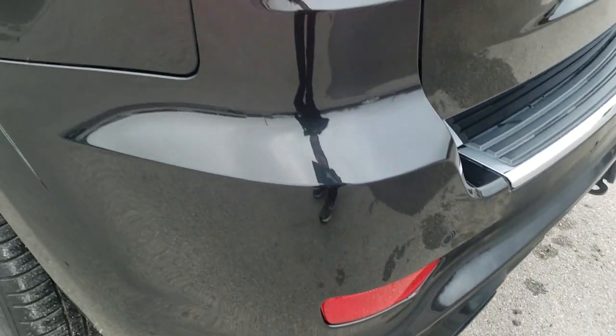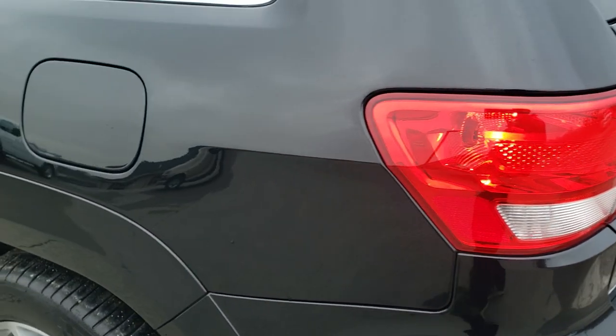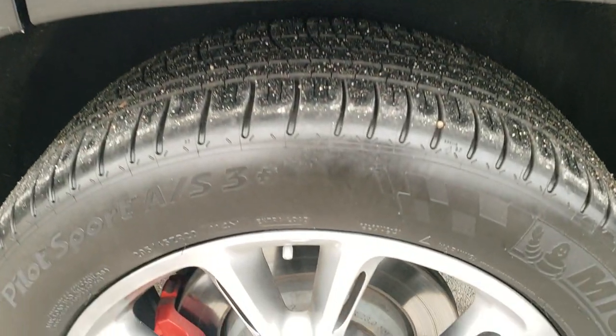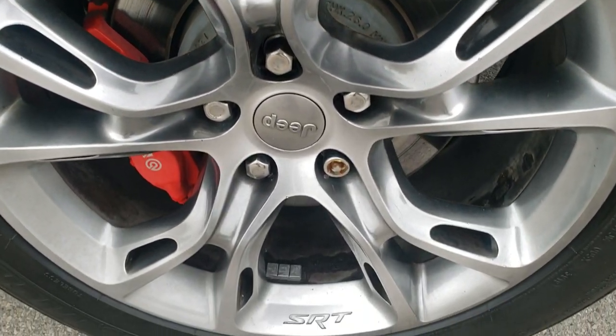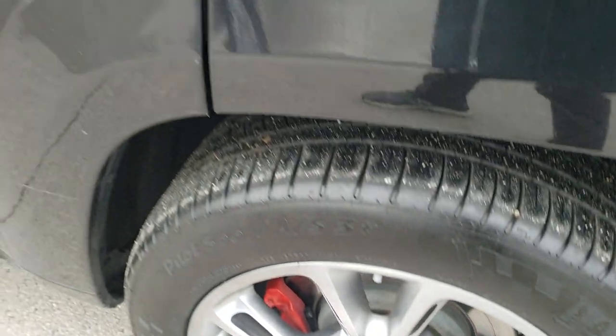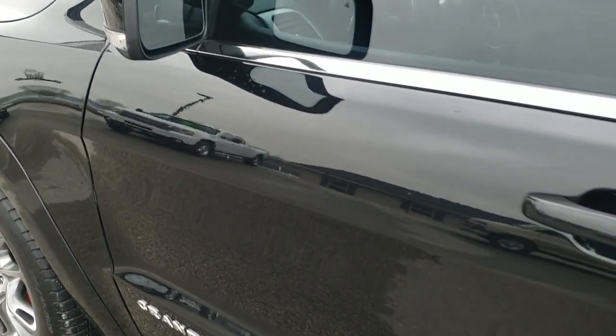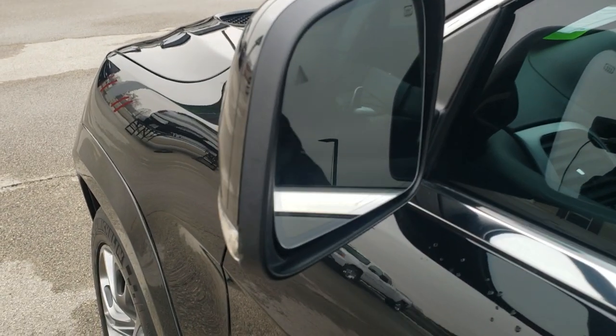That back gate is in excellent shape. As you go down this side of the vehicle, it is just as clean as the passenger side — no dents or dings on that rear quarter. This back rim is in nice shape as well. Down the rest of the side, very nice condition. It has the enter-and-go system, heated mirrors, built-in blind spot monitoring in the mirrors, and directional signals on the side.